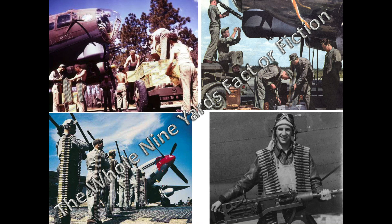The intent of this video is to discuss the phrase 'give them the whole nine yards,' as it pertains to the ammo belt length of a World War II U.S. bomber.